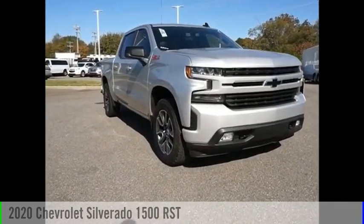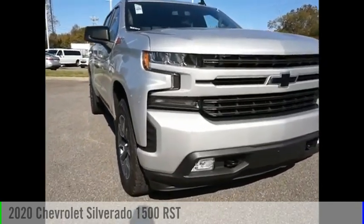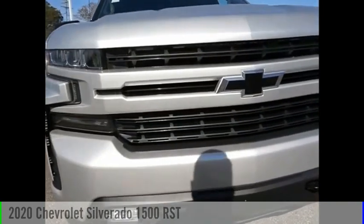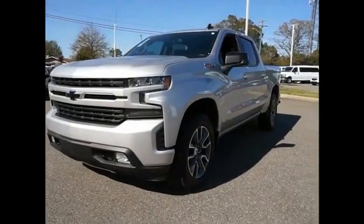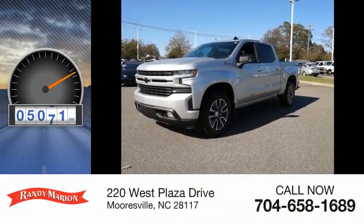Stop by and take a look at the 2020 Silverado 1500. This vehicle is powered by a 4-wheel drive, 8-cylinder, 5.3-liter engine. This vehicle has less than 7,000 miles.